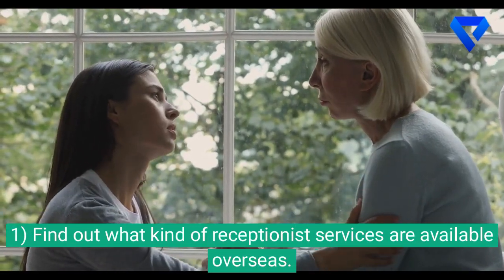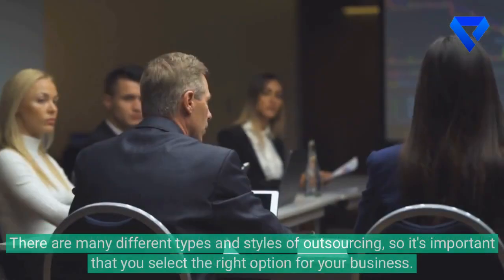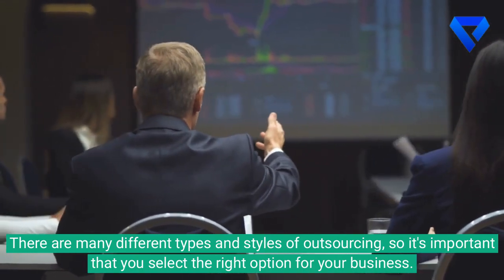1. Find out what kind of receptionist services are available overseas. There are many different types and styles of outsourcing, so it's important that you select the right option for your business.